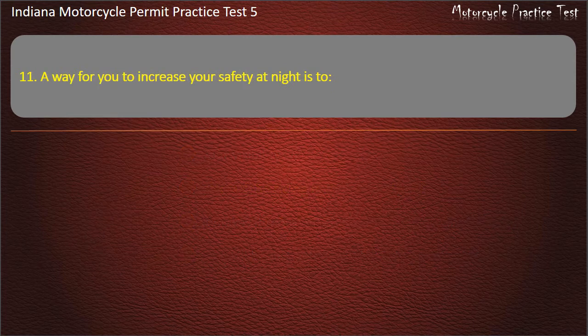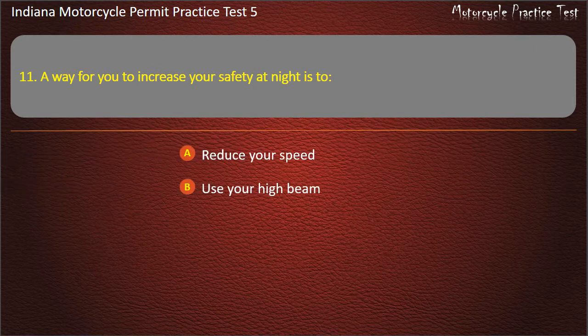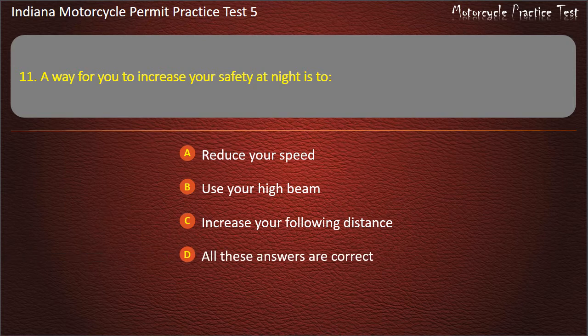Question 11: A way for you to increase your safety at night is to: reduce your speed, use your high beam, increase your following distance, or all these answers are correct. Answer: All these answers are correct.